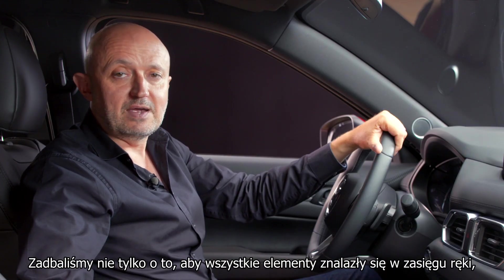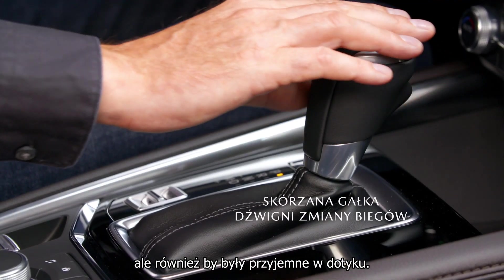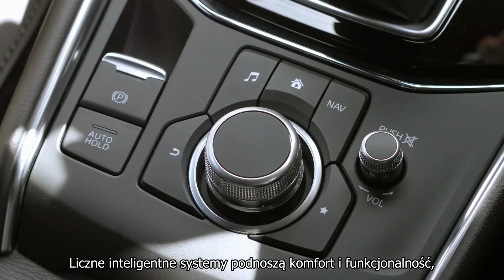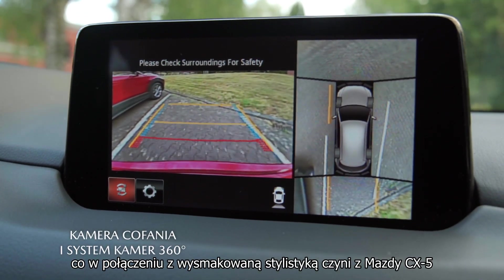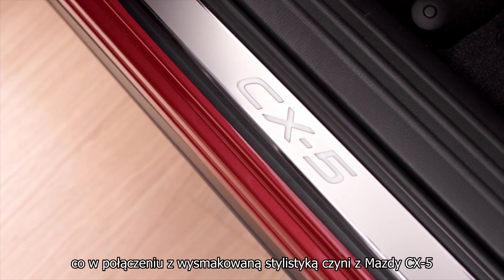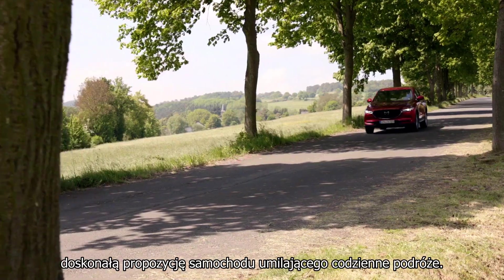We have also ensured that everything you touch not only falls readily to hand, but also feels good. Numerous smart features increase both comfort and functionality, and combined with its premium design quality, the CX-5 is a great choice to make the most of your everyday life.